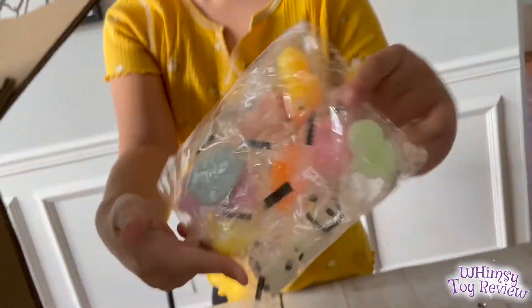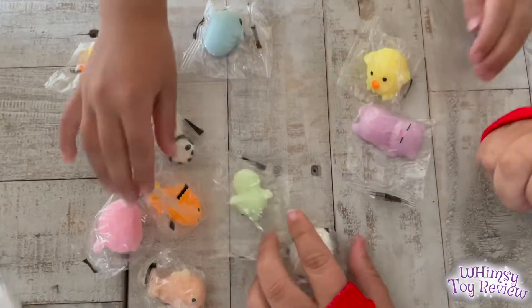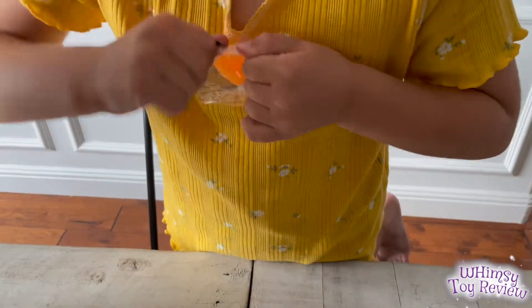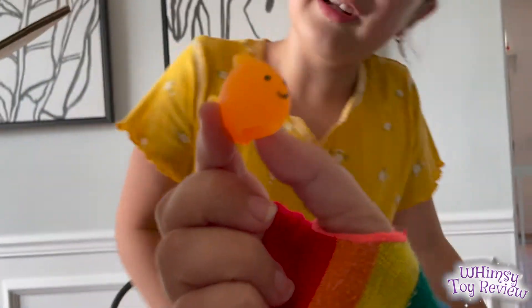We got a bunch of mochis — they're squishies! Yeah, they're so cute. I'm going to choose one to keep because I usually like to keep something. Here's the squishy fishy. It looks like Saturn, so I'm going to name it Saturn. That's one of my fish.